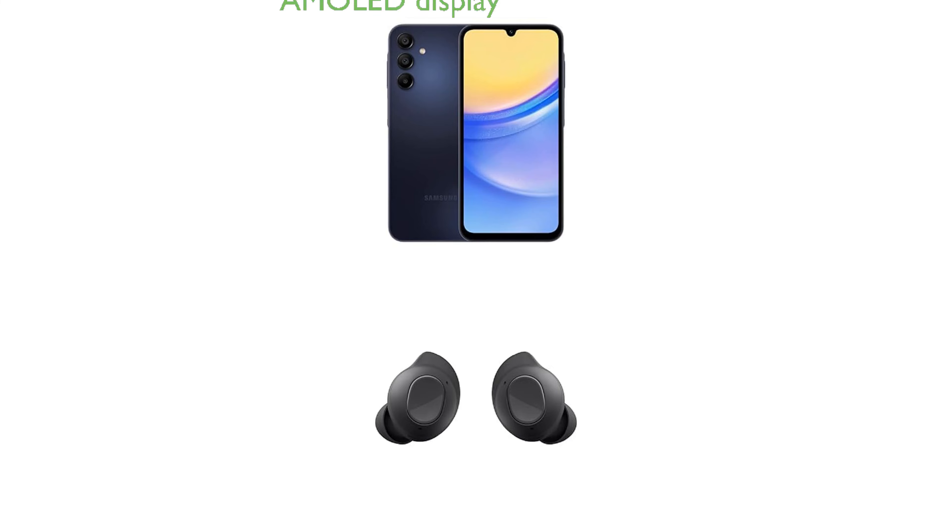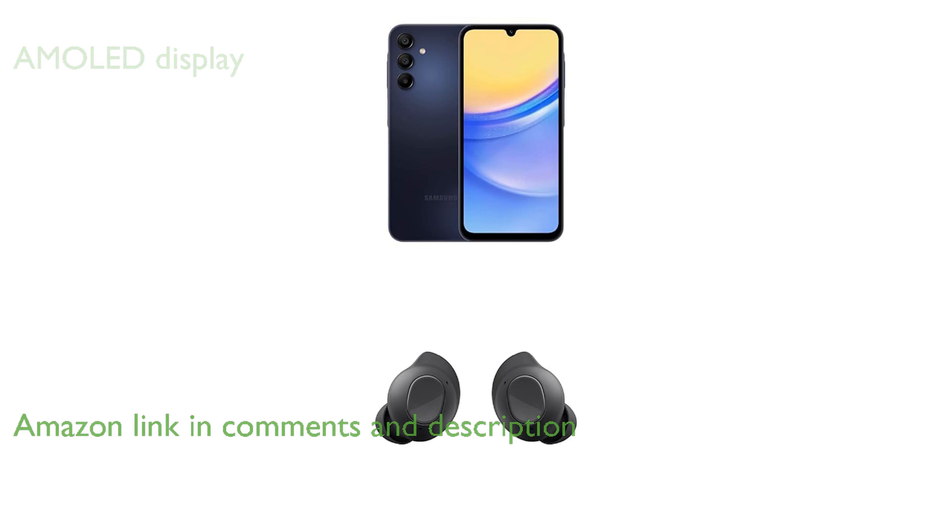The Samsung Galaxy A15 5G features an ultra-clear, super-fluid AMOLED display, making it perfect for watching shows, playing games, or reading online.